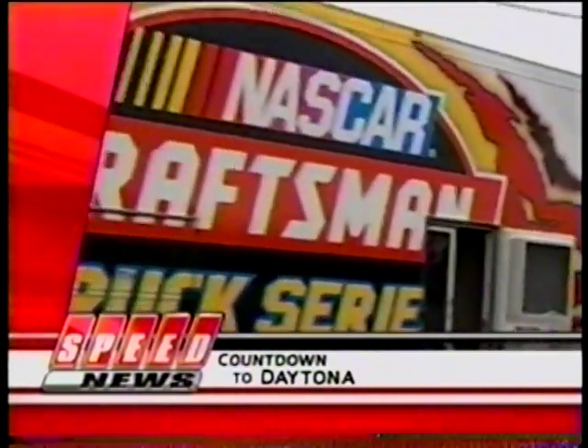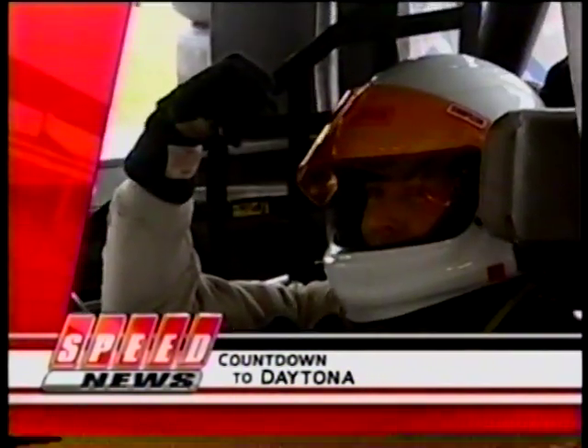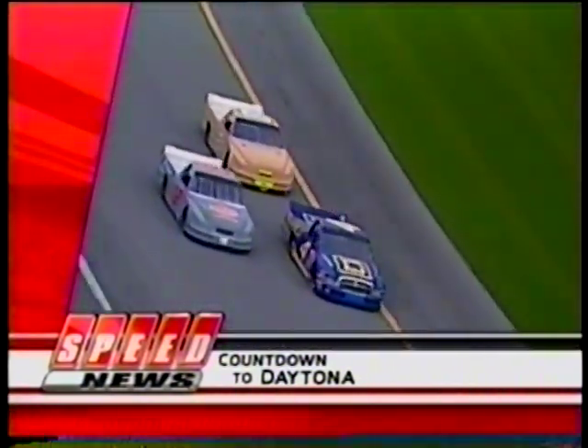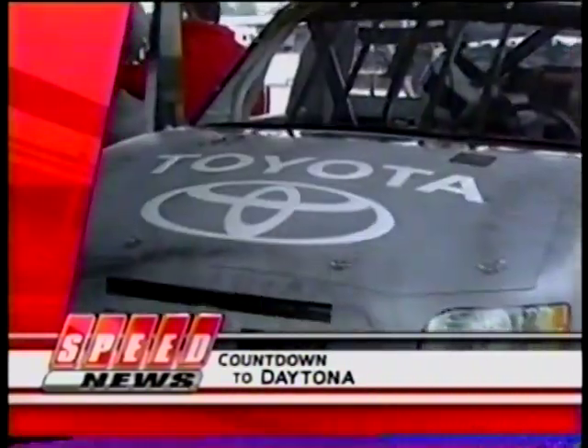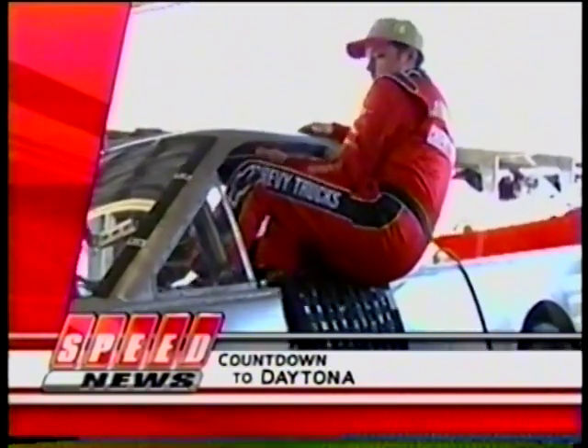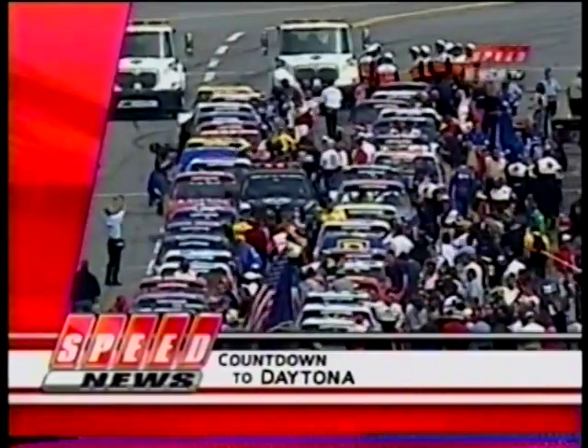Bring your bedliners, put your tailgates up, and get ready to make a NASCAR truck stop. Drivers from the Craftsman Truck Series conclude three days of testing at the big track by the beach, with Toyota Tundras getting a lot of attention in their Daytona debut. The reigning champ is here, so are a couple of former title winners returning after a few years of running elsewhere. It's the trucker's turn to shine right now on Speed News, Countdown to Daytona.